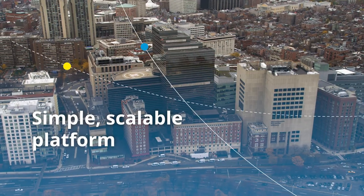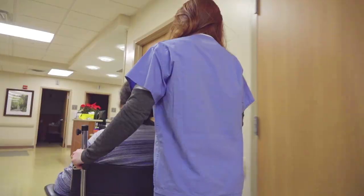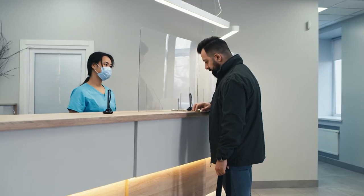X-Protect is the simple, scalable platform that enables staff to use cameras as more than just a watchful eye, assisting with compliance, patient care, cleanliness, staffing, and security.